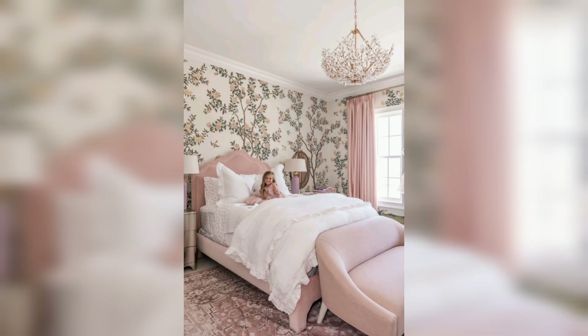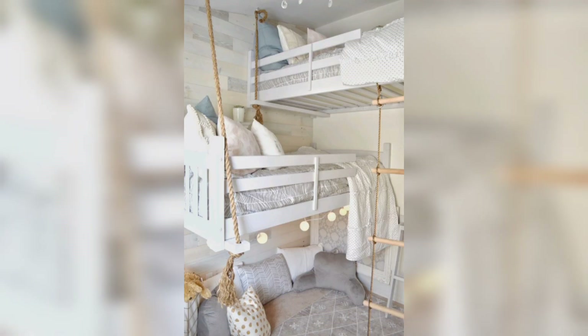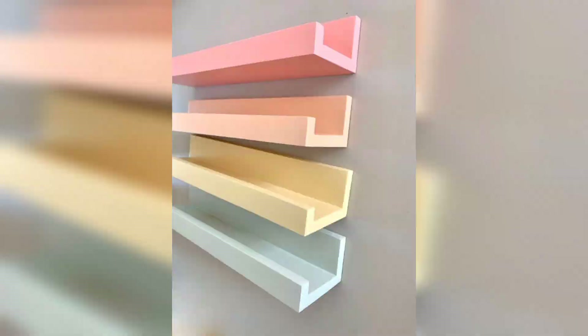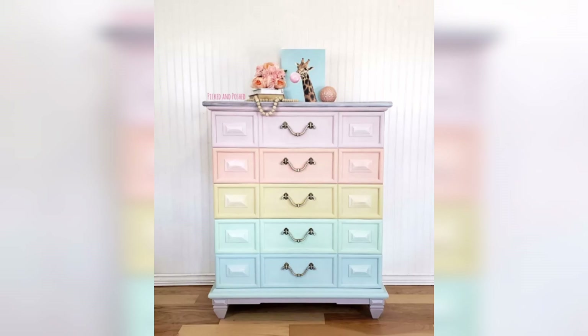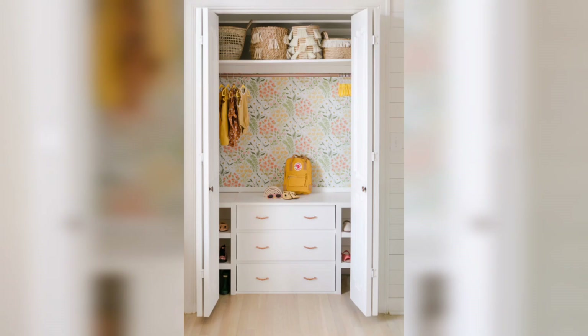Let's get started. Color Pattern Theme: The color palette sets the tone for a girls' bedroom. We will discuss various color options, from soft pastels to bold and vibrant hues. Explore different themes like princess, nature, adventure, or fantasy, and learn how to incorporate them into the overall design to create a cohesive and enchanting space.